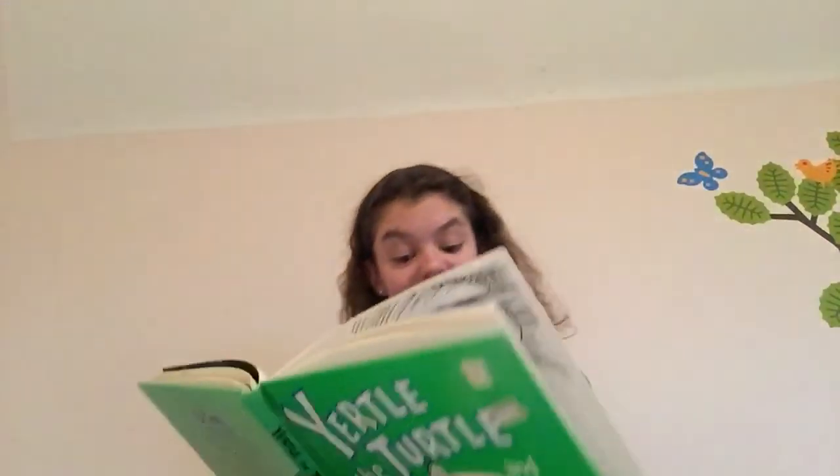The end. So that was Yertle. We got this at Barnes & Noble. I hope you liked Yertle the Turtle.